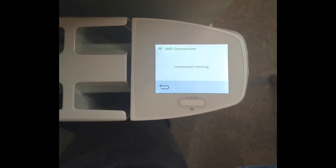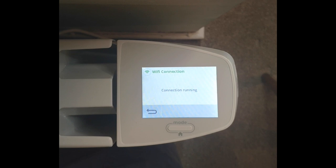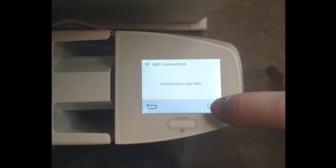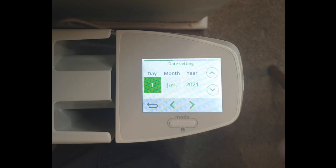Once done and connected, if you view the LCD screen, the device is still connecting to the smartphone, so you just need to leave it on and let it connect properly and thoroughly. Then we click OK and then we can set the year.